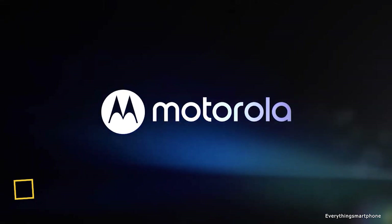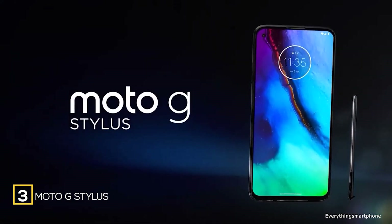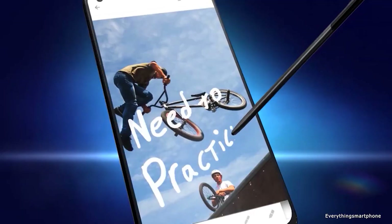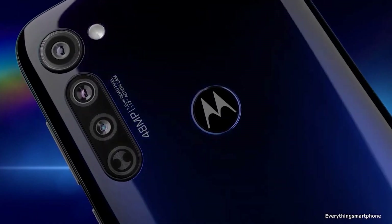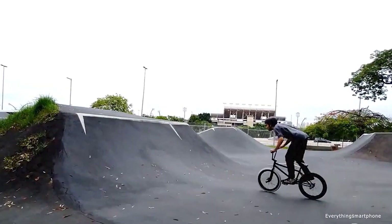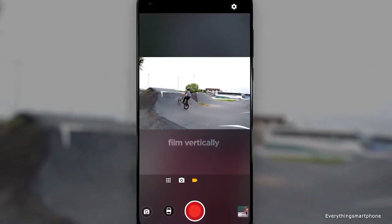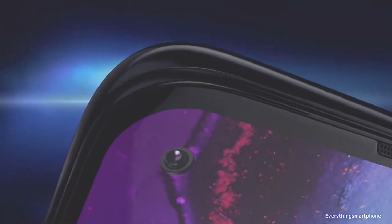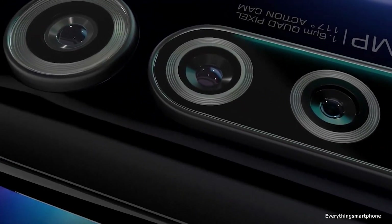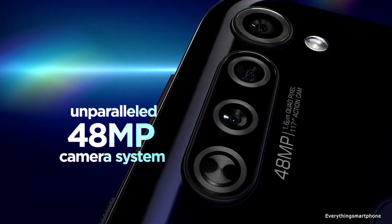The Motorola Moto Z Stylus is available in the market from April 2020. The phone has a 6.4-inch IPS LCD touchscreen display with a resolution of 1080x2300 pixels. It has an 11nm Snapdragon 665 processor with integrated Adreno 610 GPU, 4GB of RAM, and 128GB of internal storage, with memory expansion support up to 512GB via a microSD card.